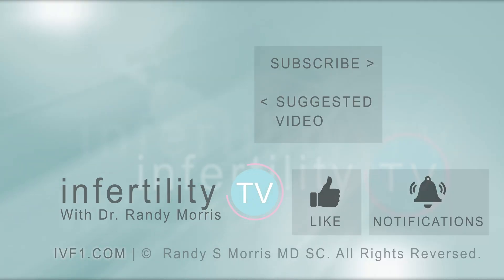Infertility TV is your most trusted source for accurate information on infertility and miscarriage. If you are not a subscriber yet, hit the subscribe button right now. A new episode is released every week — don't miss any episodes. You can also check us out on our website ivf1.com where you can become a patient.